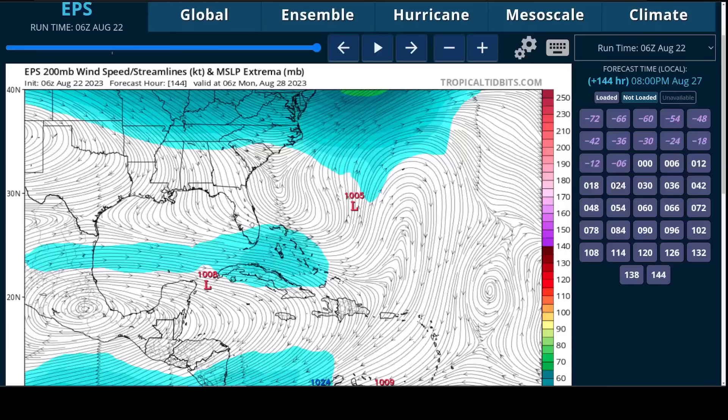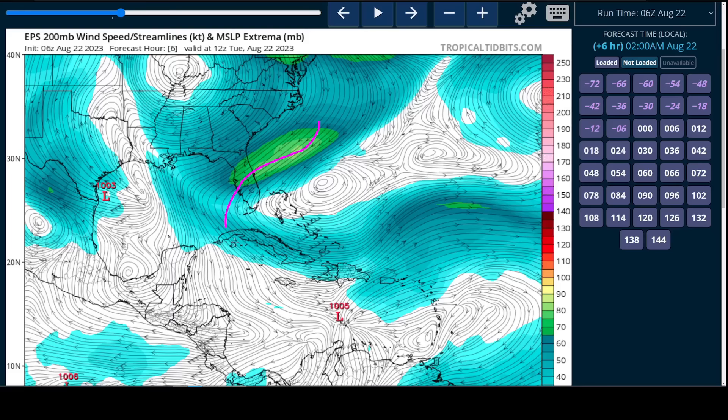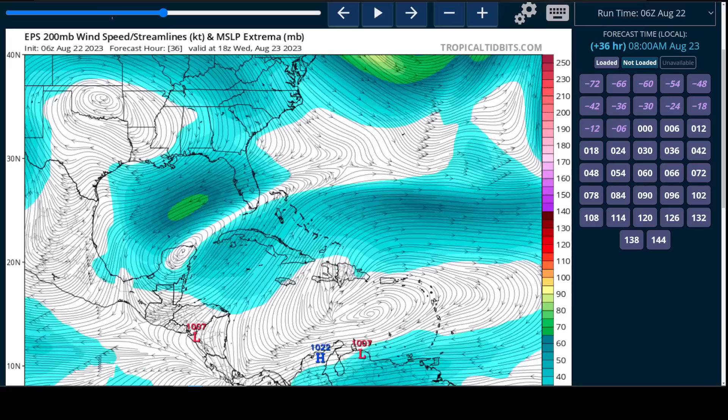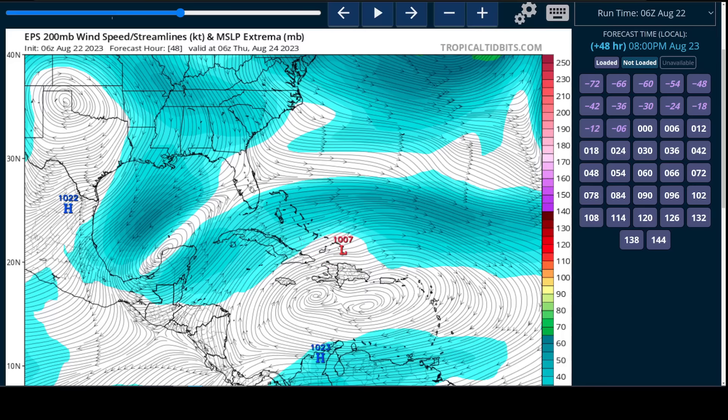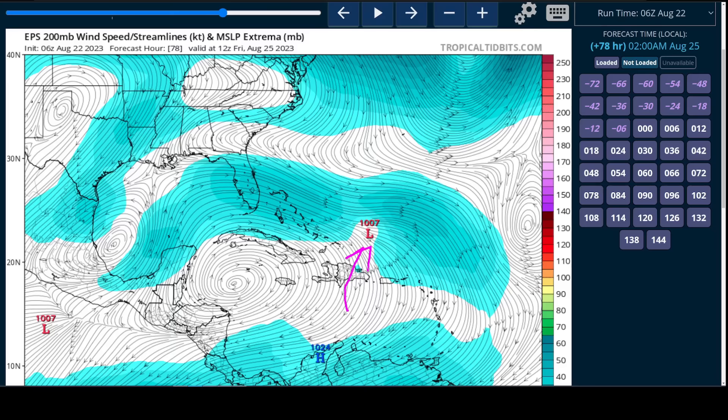This is the European Ensemble Mean 200 millibar flow pattern. You can see where Franklin is — big upper trough — and this is continuing to impart westerlies over top of the system. This drags Franklin north over Hispaniola, and by Wednesday night into early Thursday morning this trough has dug all the way down into the Gulf of Mexico, with a belt of westerlies still near and north of Franklin. As Franklin crosses Hispaniola, it's going to remain disorganized for some time and could look pretty fragile after crossing the high terrain, which would be disruptive to any low-level circulation. Then it gets right underneath this belt of westerlies or west-northwesterlies heading into Friday.